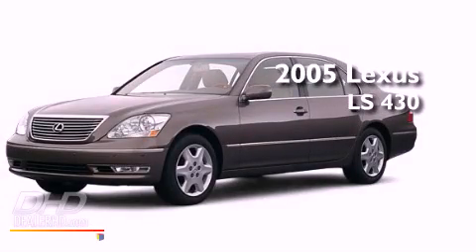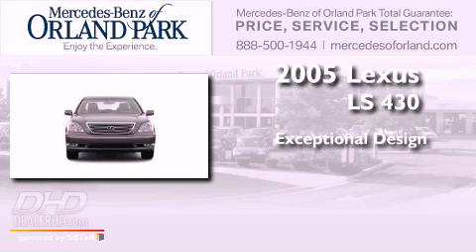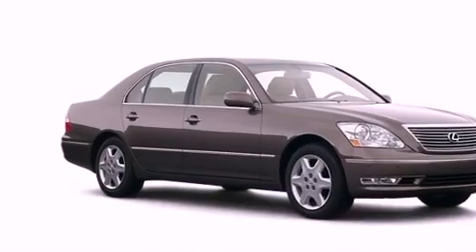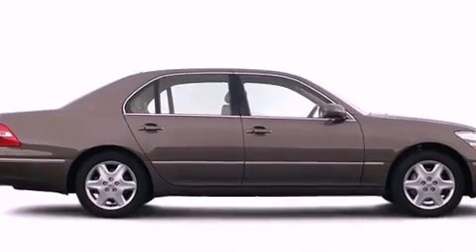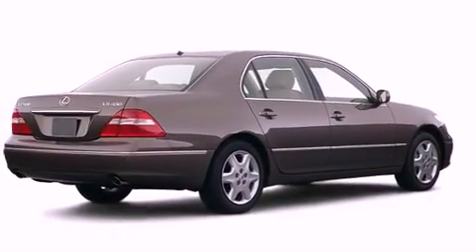This is a 2005 Lexus LS430. Features include a power moonroof, a low tire pressure indicator, Xenon headlights, a security system, fog lamps, stability control, and an anti-lock braking system.